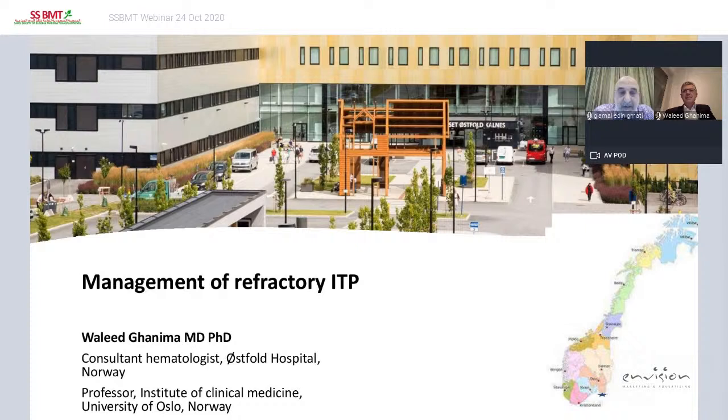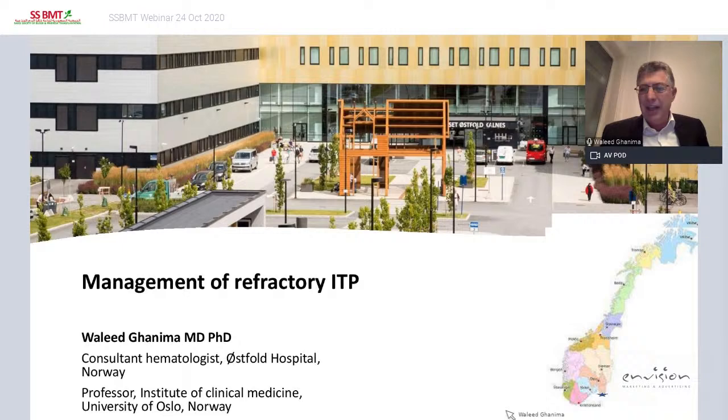Thank you very much, Dr. Jamal, for your kind introduction. Let's shift to English. The topic is management of refractory ITP.